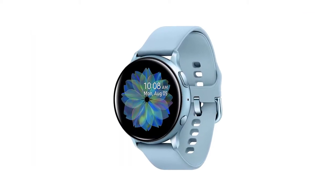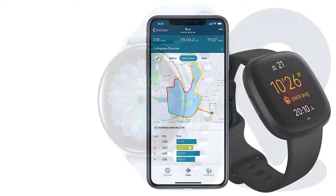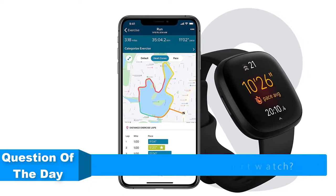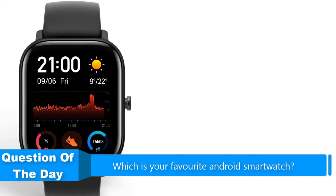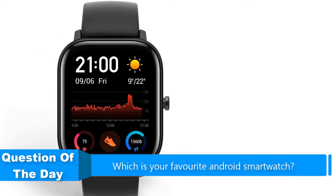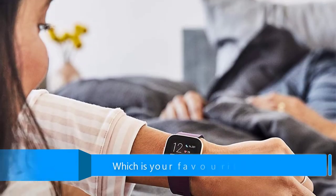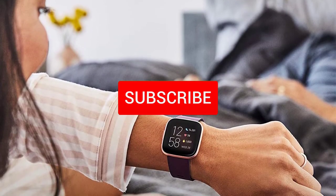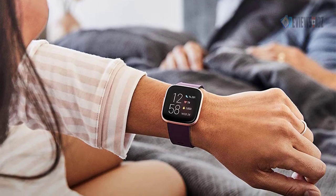Hello everyone. In this video we are going to be checking out the five best Android smartwatches. This list is based on personal opinion and research of the market, listing products based on their price, quality, durability, and more. For more information and updated prices on the products mentioned, check out the links in the description below, and be sure to subscribe to our channel for future review videos.